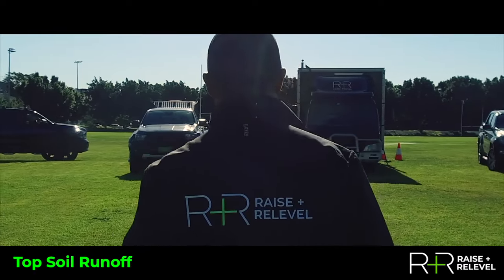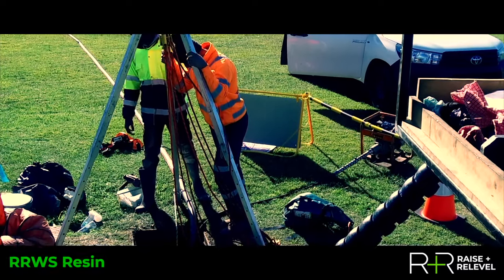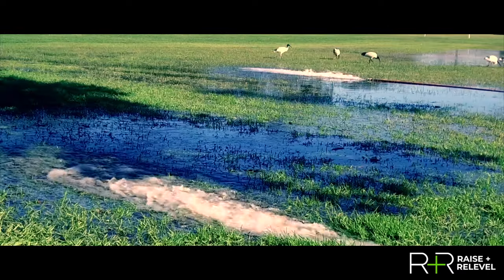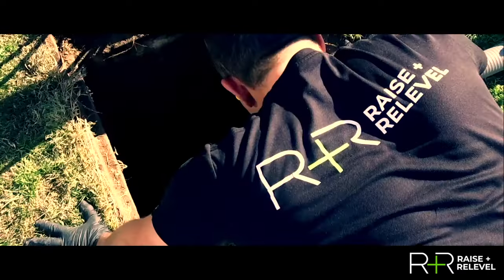R&R proposed a solution by applying its proprietary double-R double-S water stopping resin around the leaking joints to stop the water and soil ingress. R&R and TDC worked in collaboration to divert the water flow in the culvert and provide confined space access to the work area.